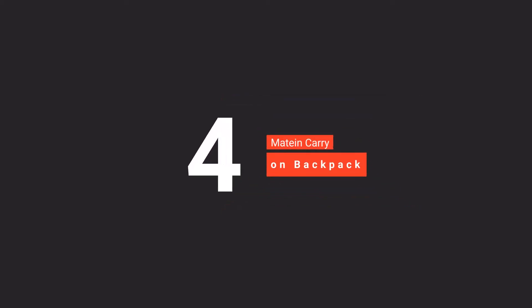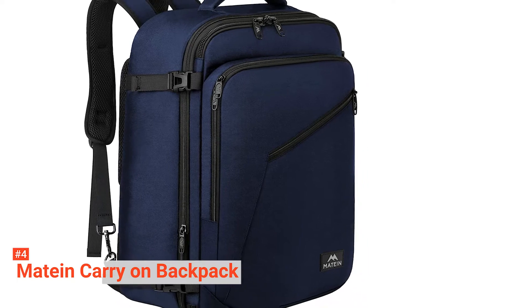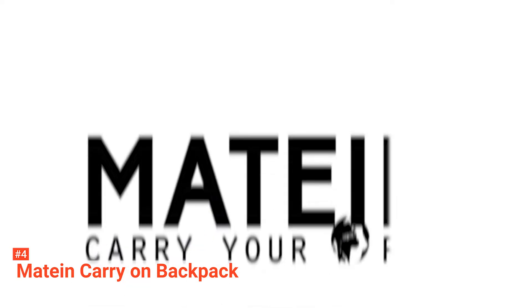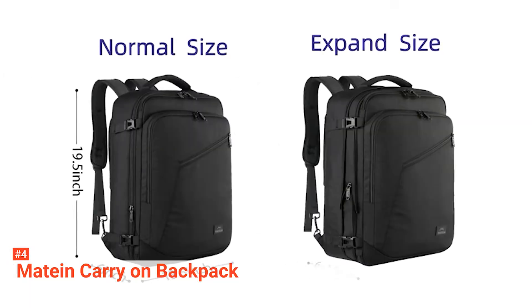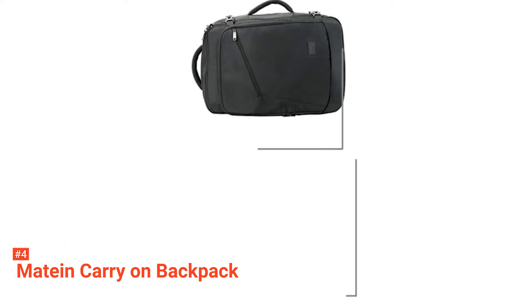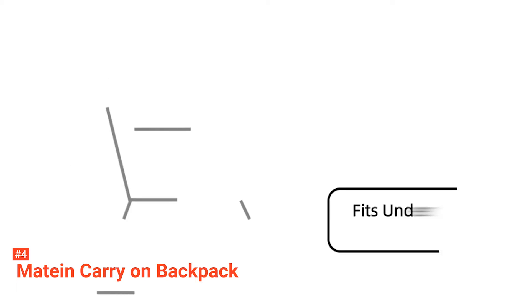Up next in the fourth place is the MateIn Carry On Backpack. The MateIn laptop backpack is a comfortable fit for school use, business trips, outdoor activities, and even short vacations. In addition to being spacious enough to accommodate several items, it also has an expandable compartment with an 8-liter capacity and 4-compression straps, providing you more packing capacity and reducing stress on the zippers as well.